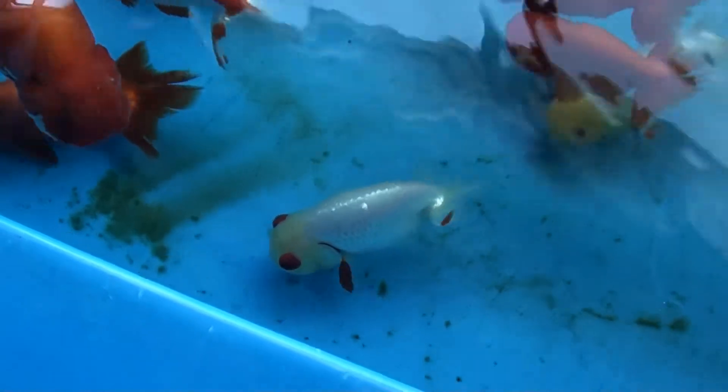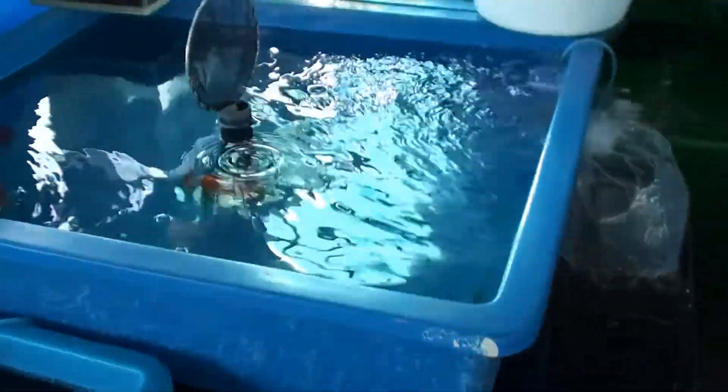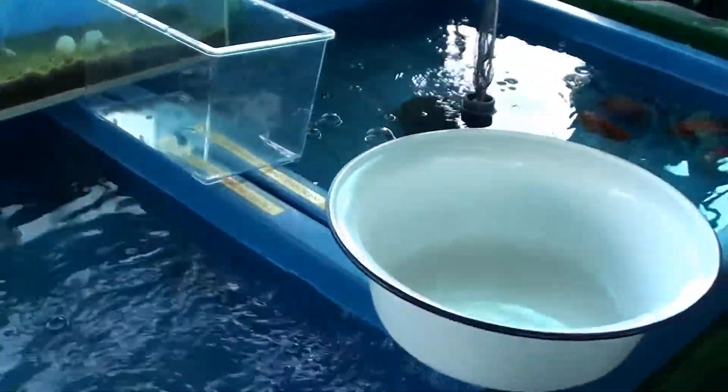Oh look at this ranchu — that white one looks really cool. Look at the eyes on that one. It has like a pearl-white color ranchu style goldfish but it has those orange eyes. This one too has like a yellow head with orange eyes — that's really cool. Let's see more ranchu over here. They have quite a lot of ranchu in this place.